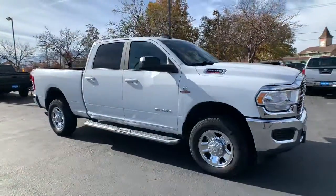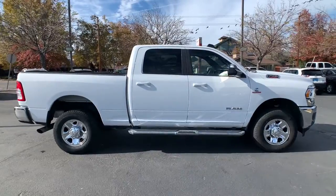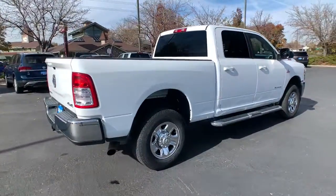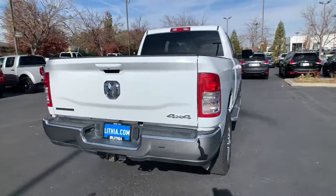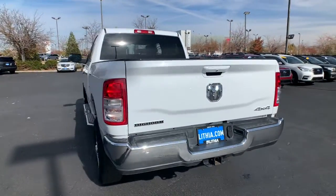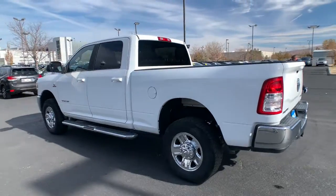Hop into the 2021 Ram 2500 with less than 50,000 miles on the odometer — this vehicle provides excellent value. The Ram 2500 has what it takes to get the big jobs done right. It's infused with heavy-duty capability, connected, convenient, comfortable, and built to last. The following are some of this vehicle's highlighted options.